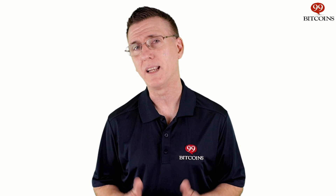Hi, I'm Nate Martin from 99Bitcoins.com and welcome to Crypto Whiteboard Tuesday, where we take complex cryptocurrency topics, break them down and translate them into plain English.